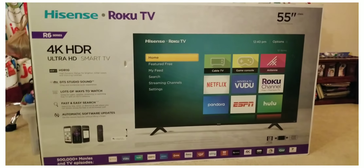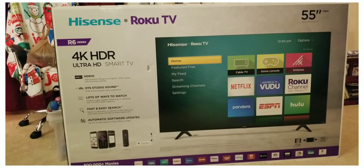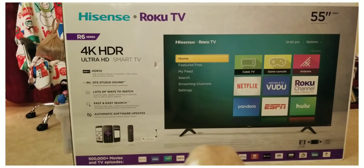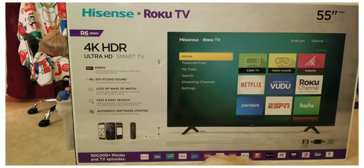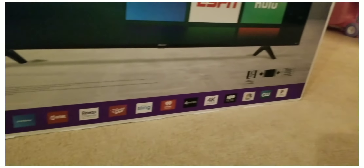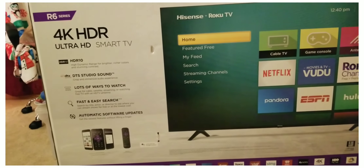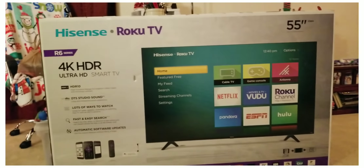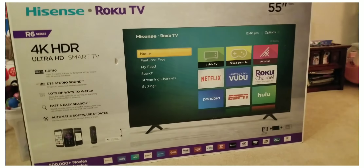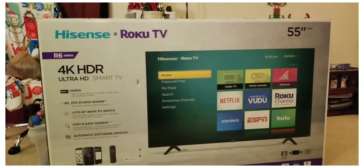It's a Hisense Roku TV — 4K HDR Ultra HD Smart TV. This was the big Black Friday purchase. It's a 55-inch and this was $298 and we saved $150. It has all your apps and this is going to go up in the master bedroom.